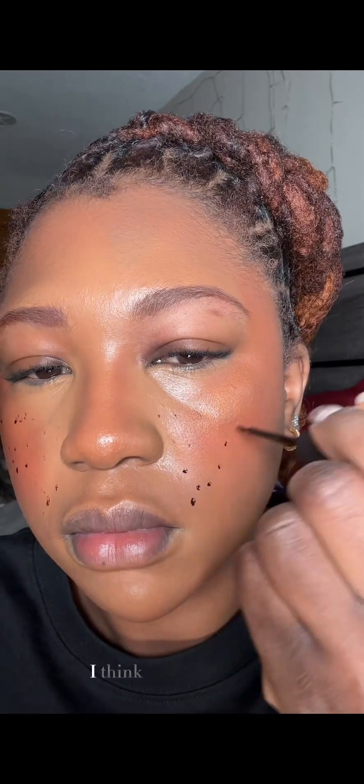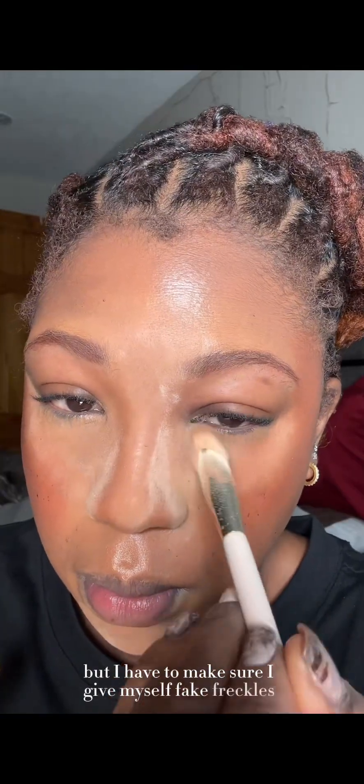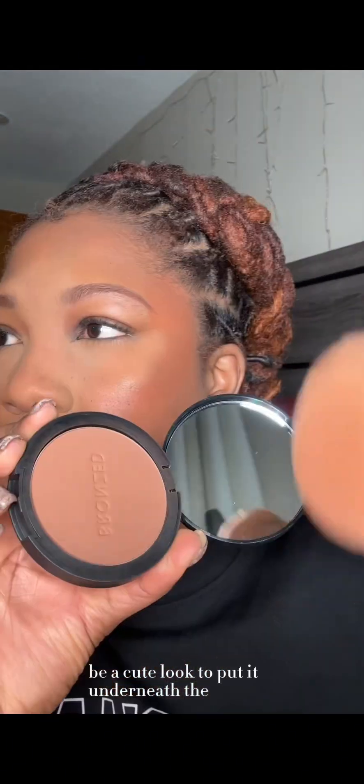In her look, she had freckles — I don't think her freckles are fake, I think they're absolutely real. But I have to make sure I give myself fake freckles, obviously, because I don't have any.